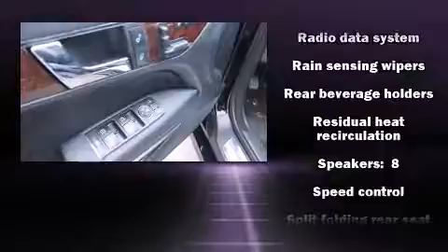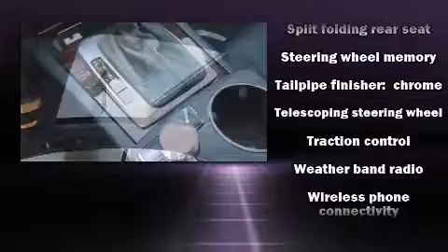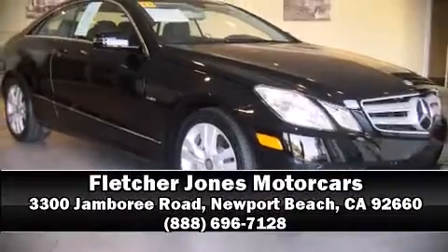This vehicle has achieved certified pre-owned status by passing Mercedes-Benz's comprehensive certification process. Our sales reps are knowledgeable and professional. Please don't hesitate to give us a call.